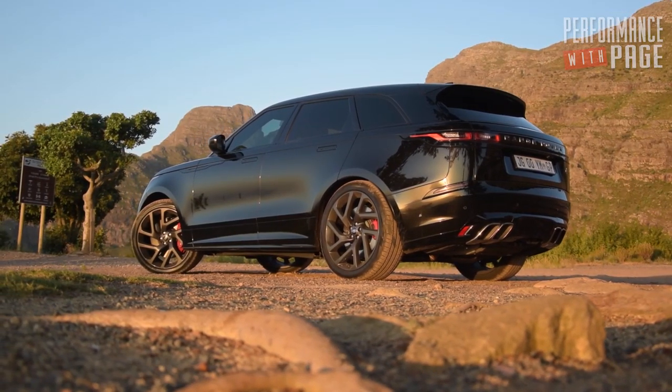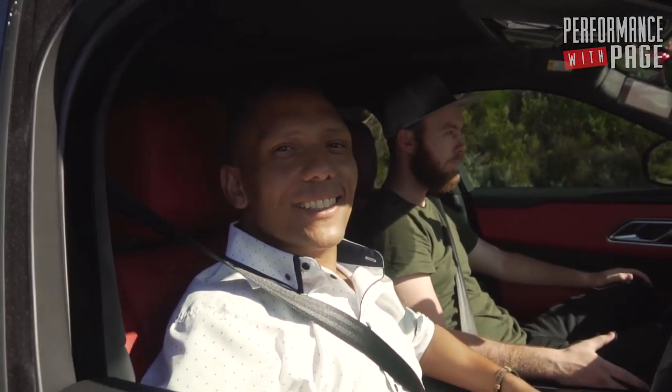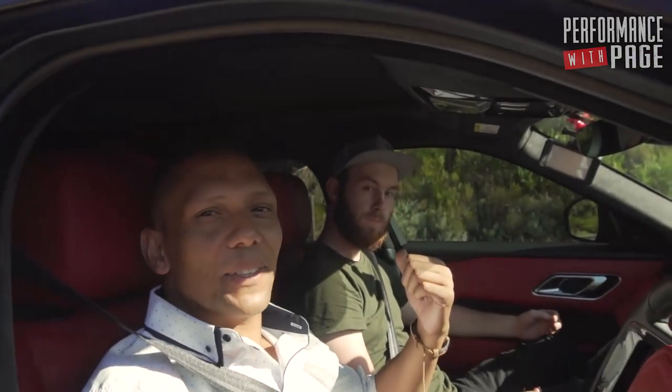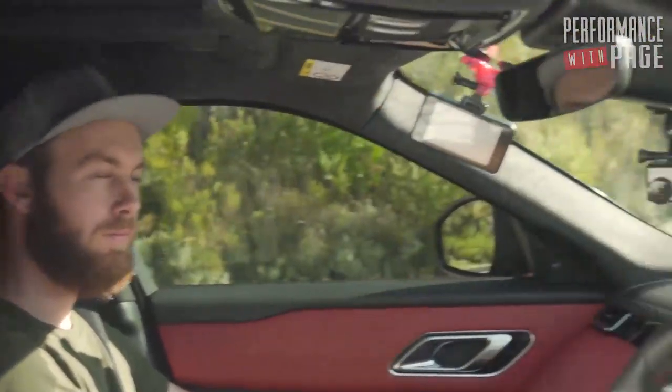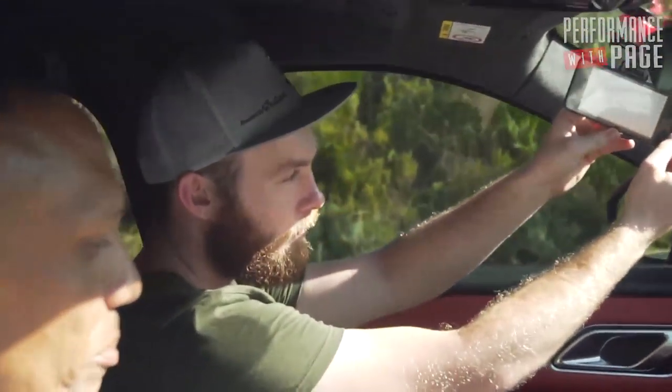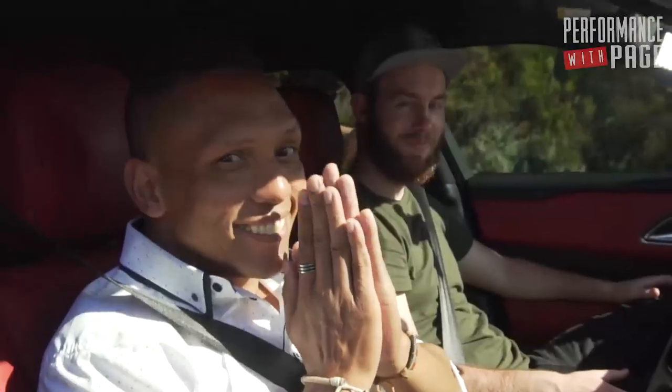That car is so goddamn hot. It smells like shit though. Now we're going to hit the tunnel. Alex is sitting over there but he's out of shot. We've got the light set up over there and we're just going to do a tunnel run. This is the perfect car for a tunnel run. I don't want to let the car go down. One, two, three.